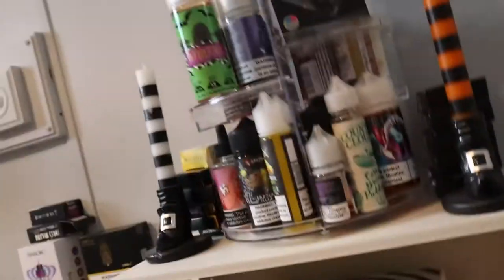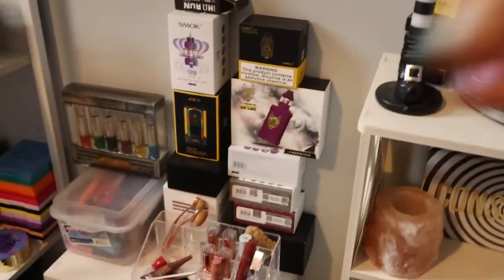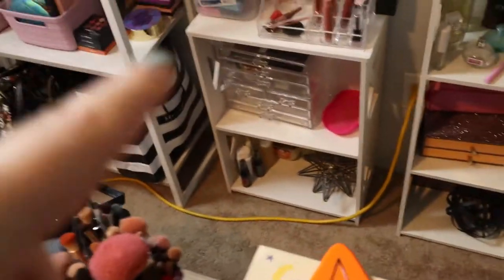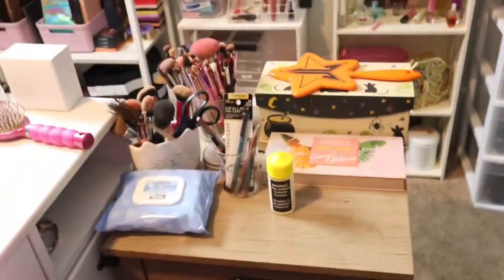Up here I have all my vape stuff because I am really into it — I love it and I collect it all. There's more over here as well. Here's a whole bunch of lippies, some chopsticks lipsticks, and down here is just some odds and ends stuff.